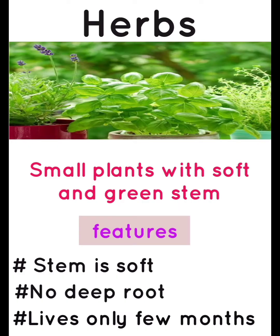Herbs. Herbs are small plants with a soft and green stem. Features: stem is soft, not deep root, leaves only for few months.